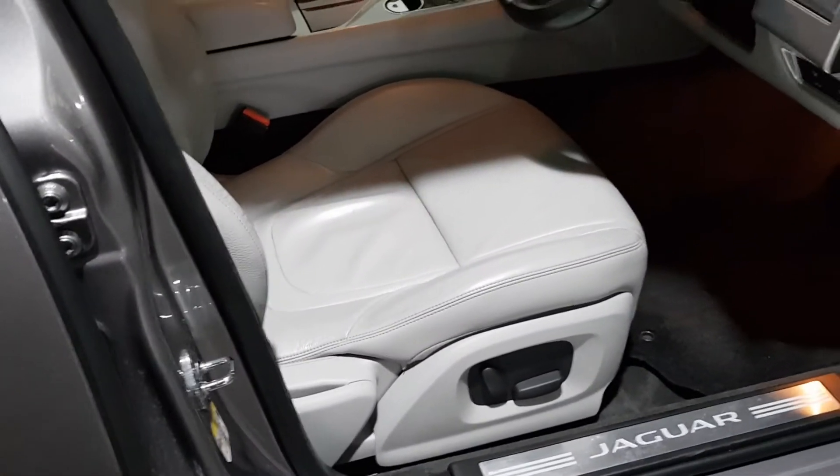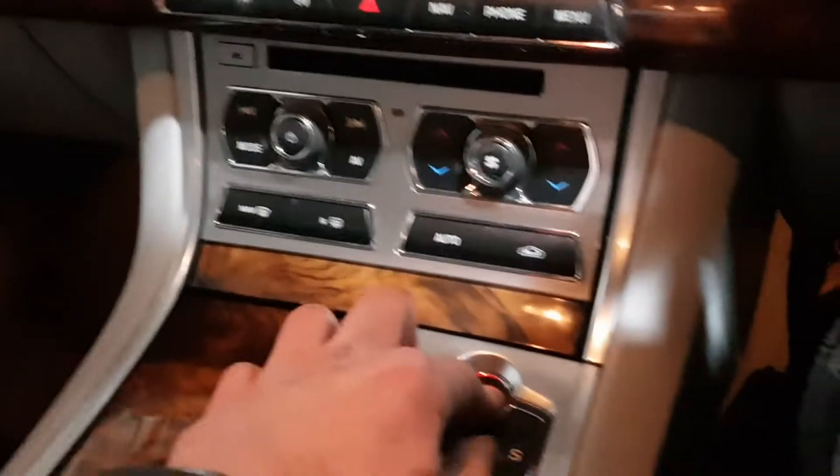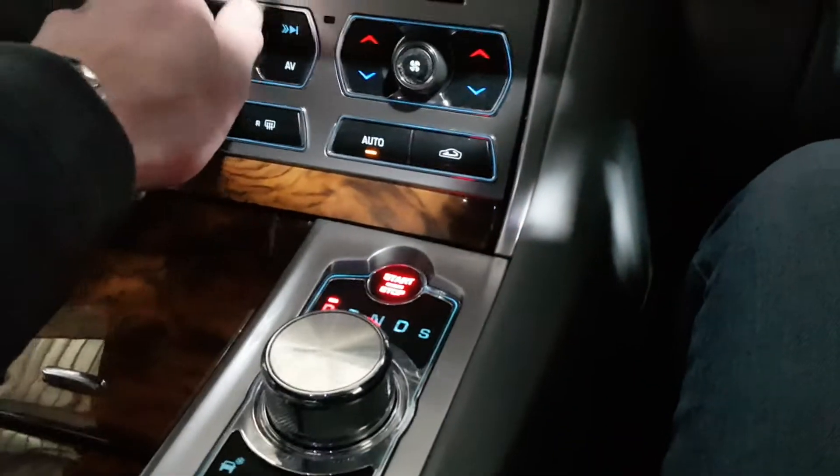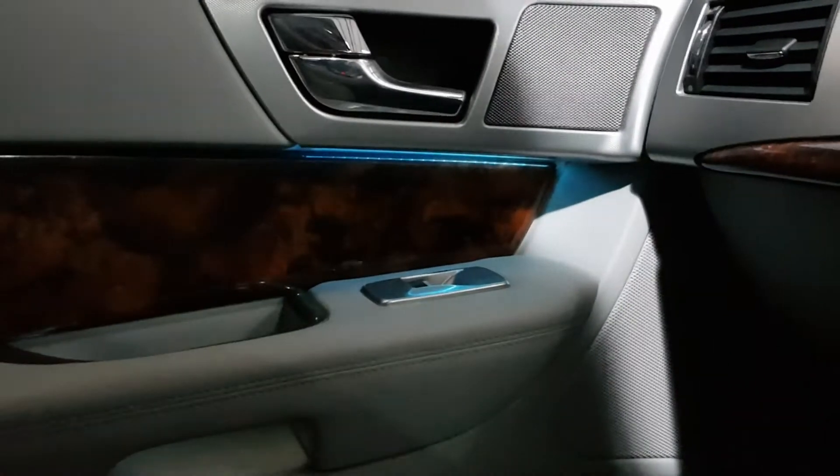It's got the electric seats and veneer trim. When you start it up, the gear knob comes up and the vents will roll over. It's got the ambient lighting throughout the car.